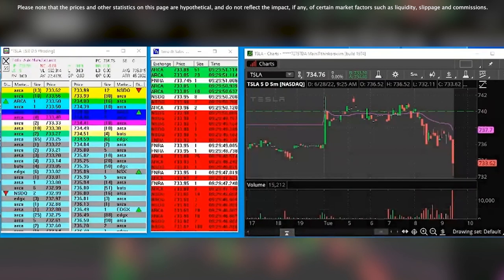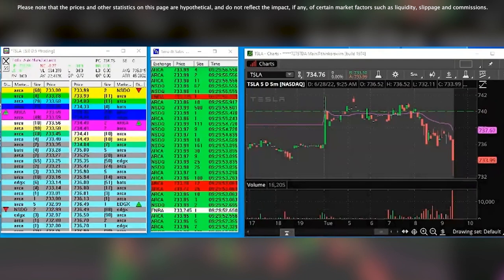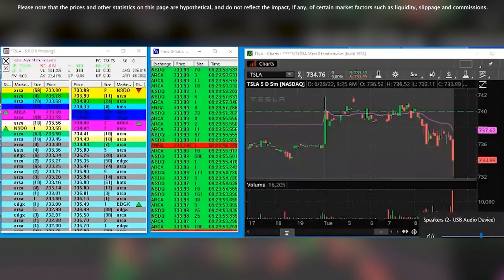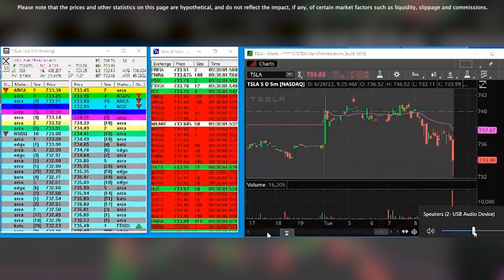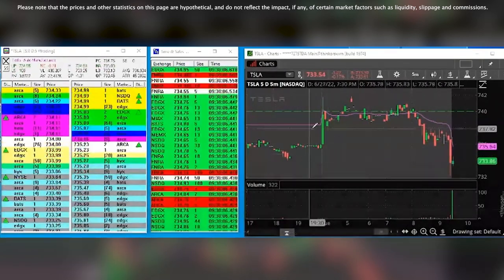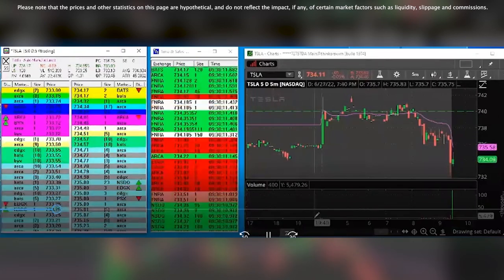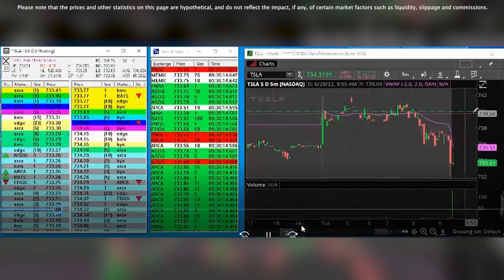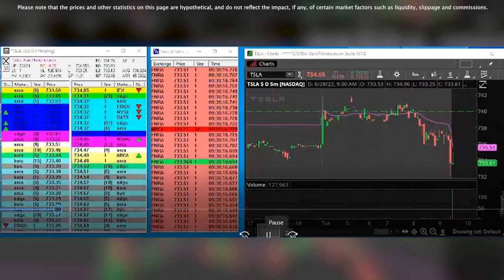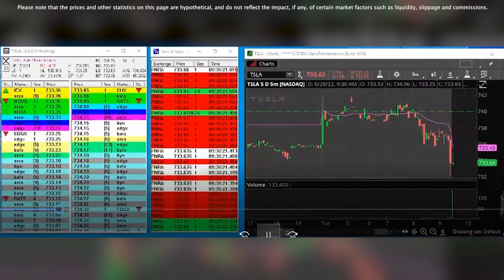So this is a Tesla tape — basically an opening drive. Waiting for the market to open. C733 held so far. I'm watching that bid to see if we can drop below 733, and it looks like so far we can't.